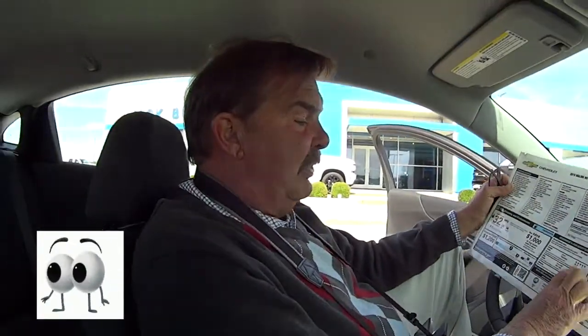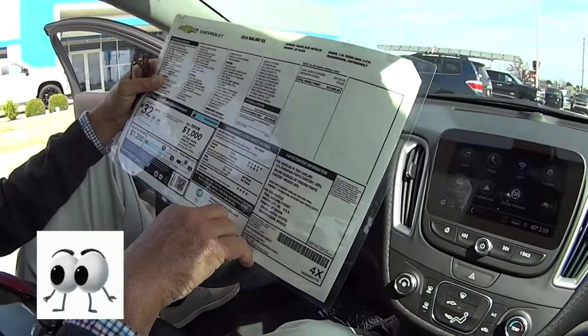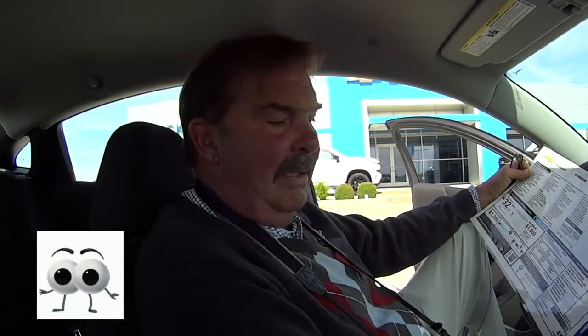Looking at the sticker here, it hasn't been rated yet — our government hasn't crashed enough of these yet to come up with a rating — but the 2018 car was a five-star rating, so I'm sure this one will be too. It's a great car. You're encapsulated in 10 airbags. Super safe. A lot of technology in it.